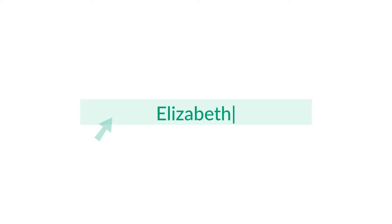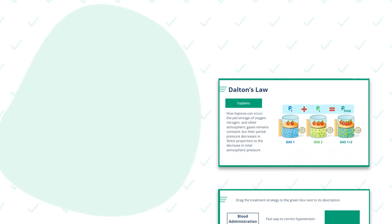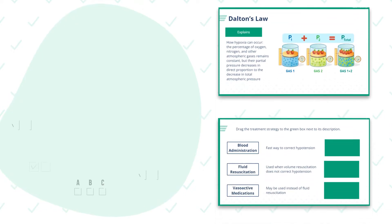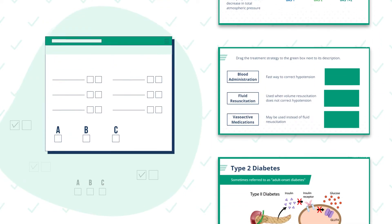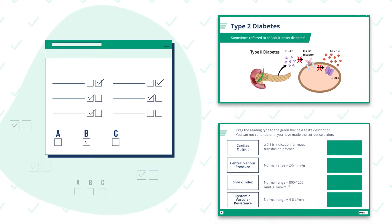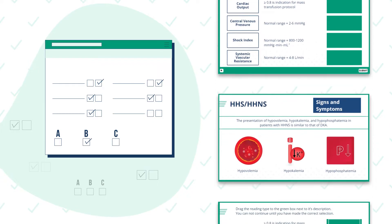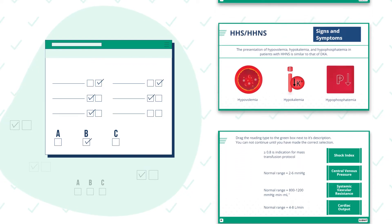Once registered, you will have access to more than 10 hours of continuing education content. With all new content, including in-module knowledge checks and an end-of-course exam, CCATC Online provides the tools for you to reinforce and assess your learning with quantitative, trackable data on completion and passing scores.